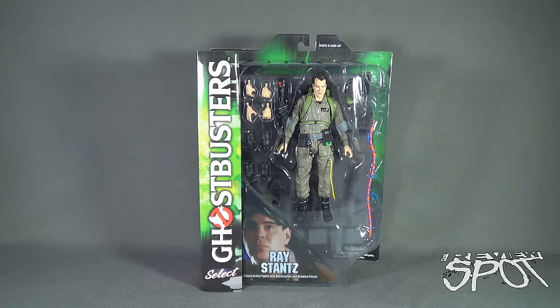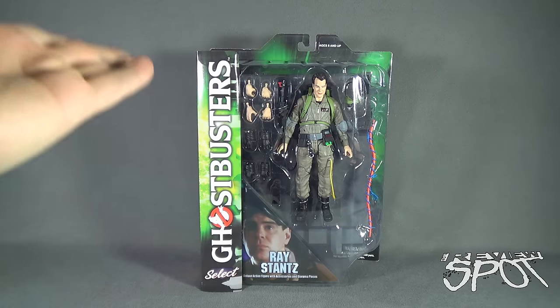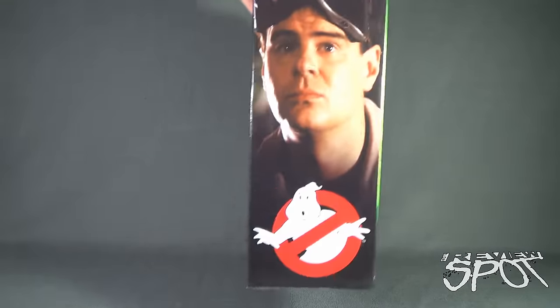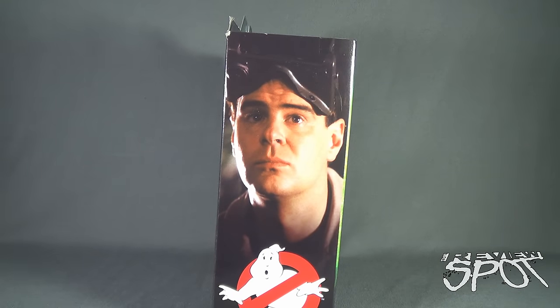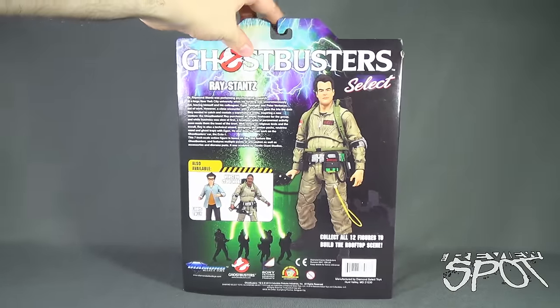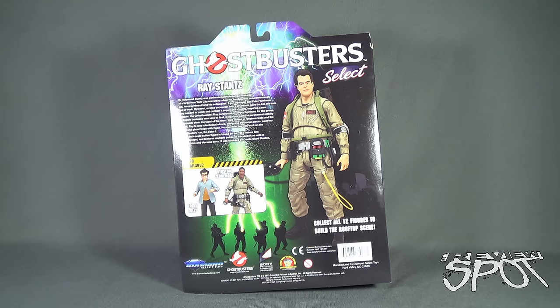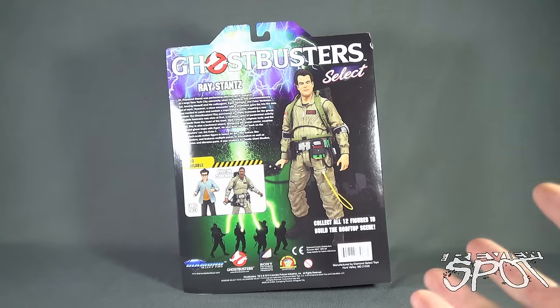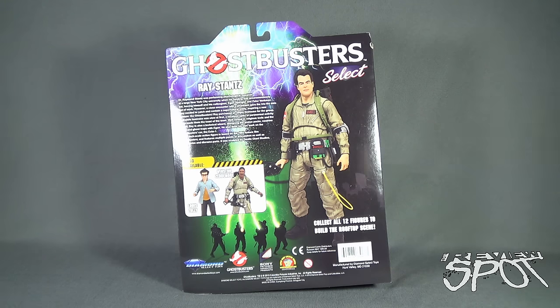Down below we have Ray Stantz — Dan Aykroyd, of course, a gentleman who I'm sure would love to do more Ghostbusters movies, but as it is we're going to be getting a Ghostbusters reboot. The side of the package features Dan Aykroyd with his ecto goggles on his head. On the back: collect all 12 figures to build the rooftop scene. Other figures available from series one include Lewis Tully and Winston Zeddemore, and Dana Barrett was possibly going to be released as part of that wave too.